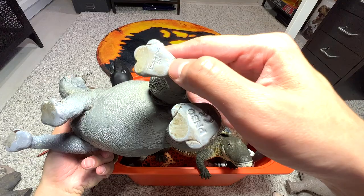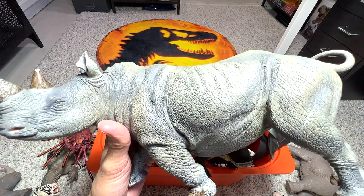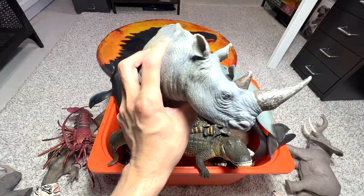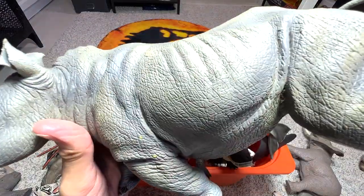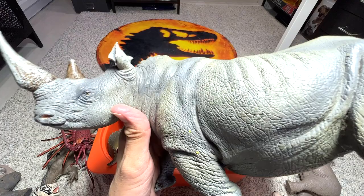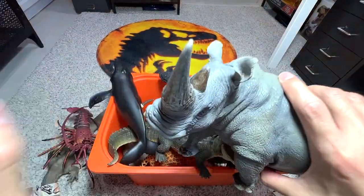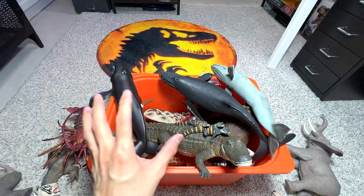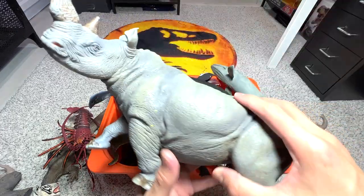Another huge rhinoceros figure — if I'm not wrong, this one is from PNSO. It's a 2016 figure; we got it in 2016 or 2017. Very nice figure, absolutely realistic — you can see every single detail on its skin texture. Rhinoceroses are actually very, very endangered species, so do not support rhino products. This is a figurine, not a rhino product.